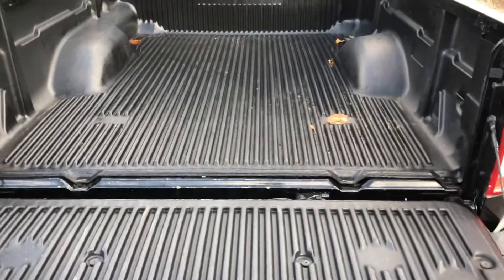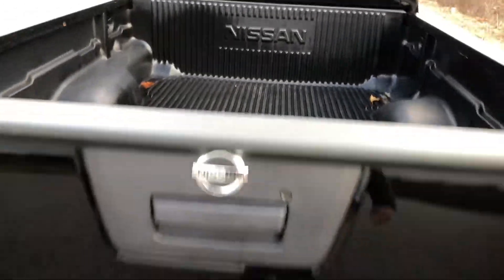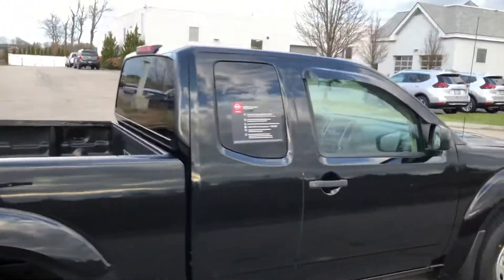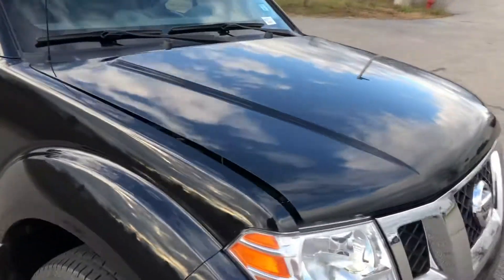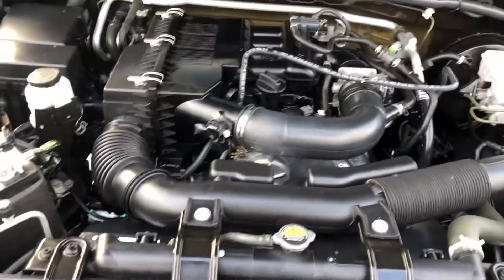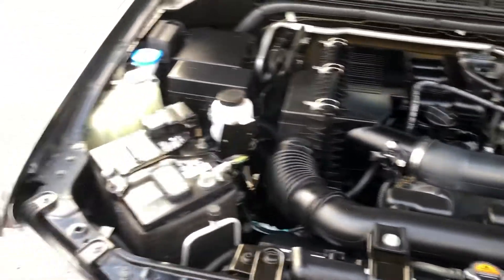It comes with a bed liner — the leaves are complimentary. It has rain guards on the windows. And as you would expect, the truck has just a few miles on it and the engine is super clean.